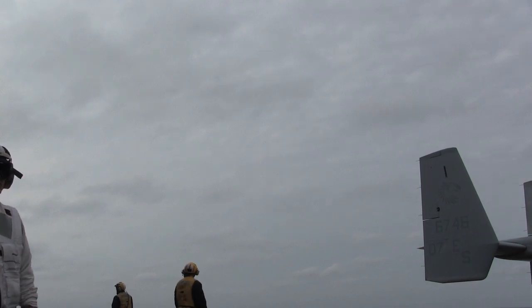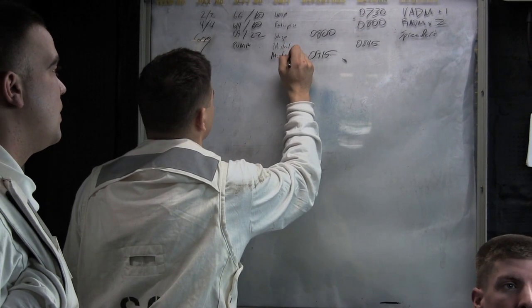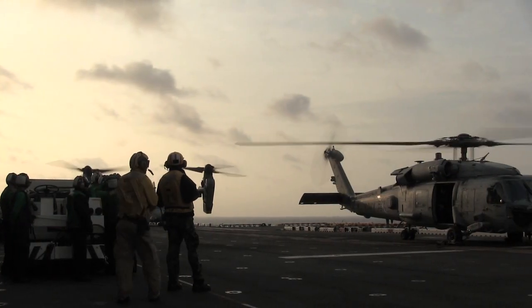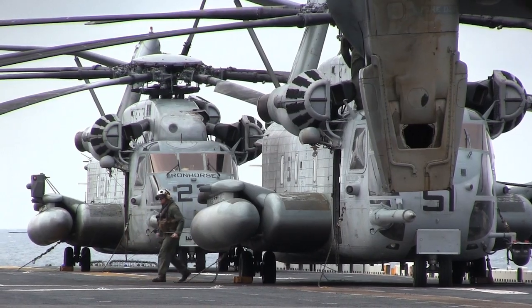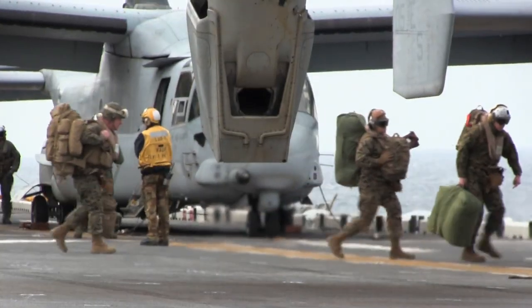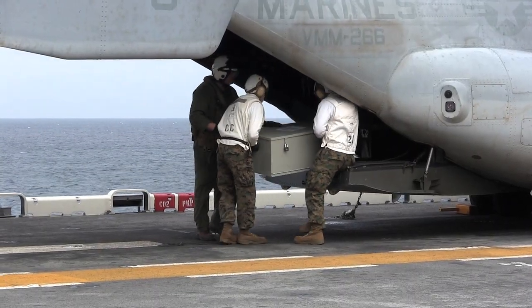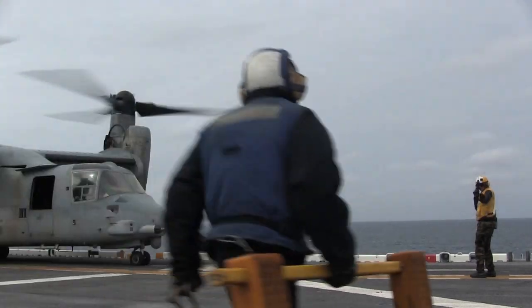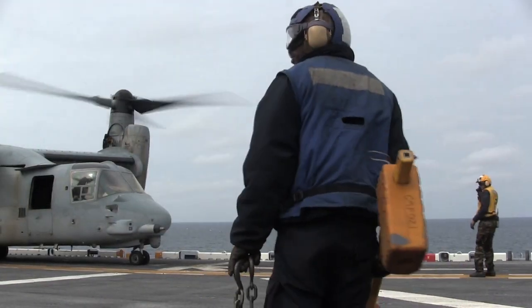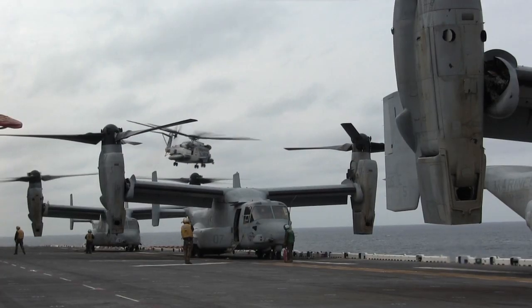Walk us through some of the complexities in getting these things on and off in more or less the same time in kind of choppy weather like today. Well, we have an ideal timeline that everything is going to take off, so we're always gearing toward that. The ship has to be set up correctly to have the winds in the right envelope, the aircrew has to be ready, the passengers loaded on the helicopter. We have a combat cargo team. The landing signal enlisted is the gentleman or lady who directs the helicopter on the flight deck, tells it when to lift, and directs it.